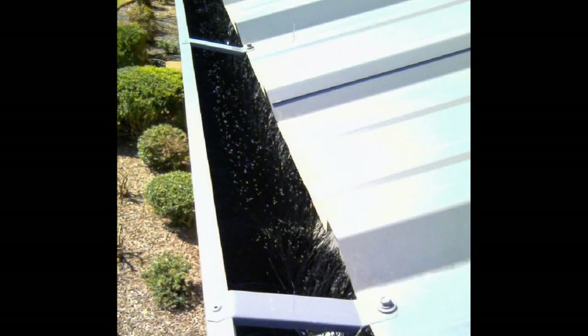Owners, property managers, and contractors are turning to Gutter Brush to provide a simple, inexpensive gutter clog protection system for metal buildings that's fast and easy to install and maintain.